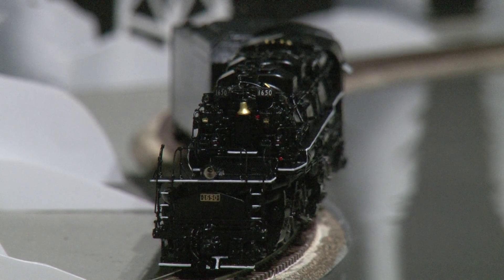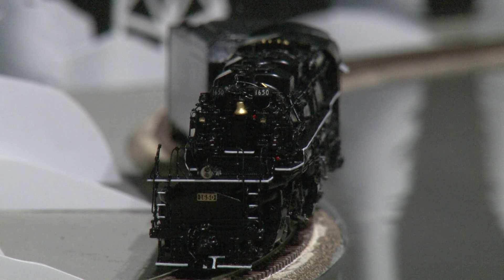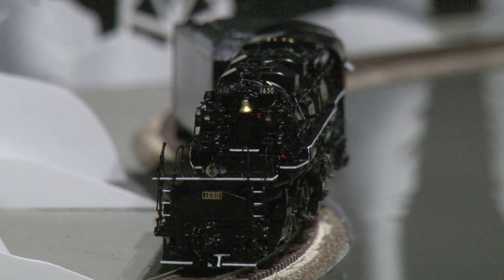And there you have it with the nice articulation in the front, the Chesapeake and Ohio H8.